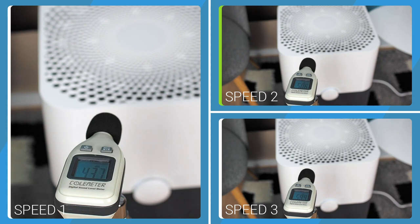As for noise, the Blueair produces 43.9 dBA at the first speed, 51.2 dBA at the second speed, and 59.7 dBA at the third speed.